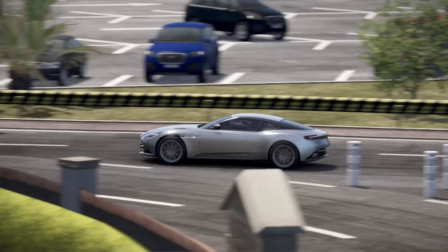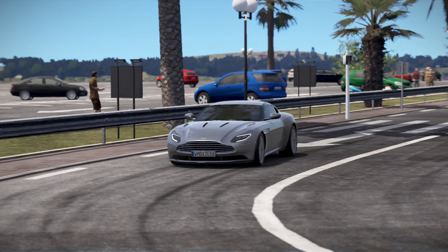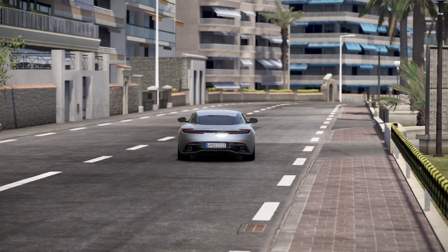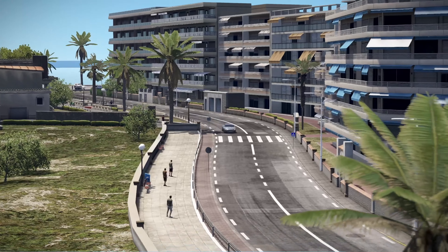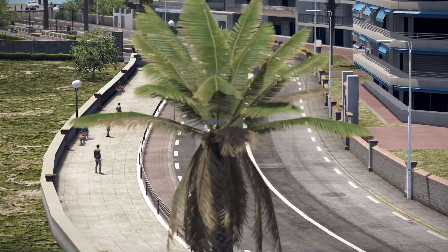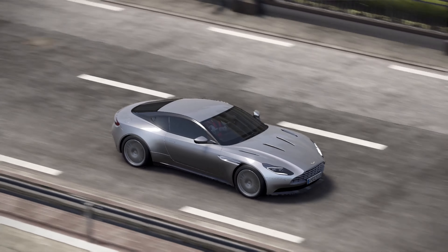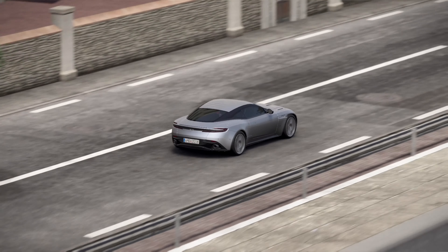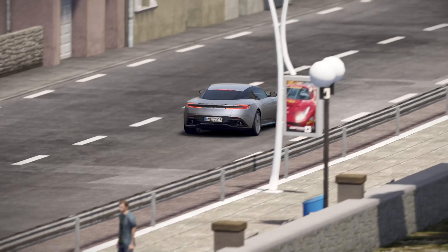Let's start with the design, shall we. The DB11 V12 is a thing of beauty, a car that exudes elegance from every angle. The classic Aston Martin grille, flanked by sleek headlights, sets the tone for the rest of the car. The lines flow effortlessly and the proportions are just right. It's a car that looks equally at home on a winding country road or parked outside a luxury hotel — like a perfectly tailored suit, timeless and refined.